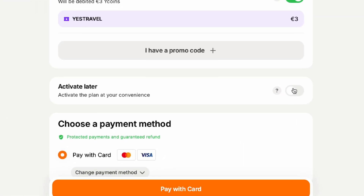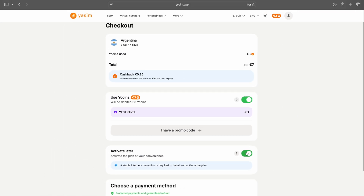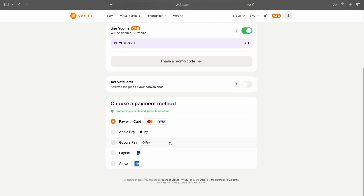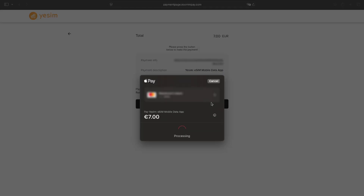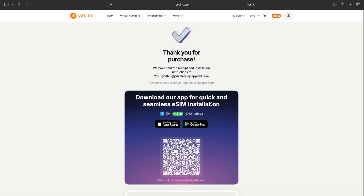If you want to activate your plan later, like on the day you arrive, just click here — you can do it anytime, whenever it works best for you. Now choose a payment method. Click Change a payment method, and you'll see a list of options. Pick whatever works best for you. I'm paying with Apple Pay. Click Pay to move to the confirmation page, then click Pay again. And just like that, I've got my new data plan.